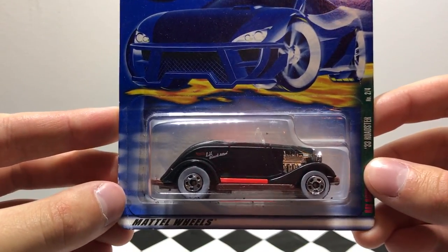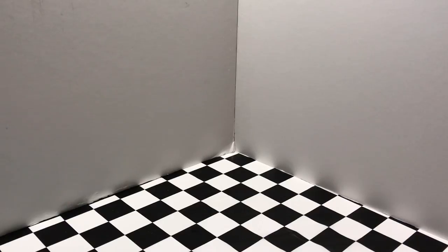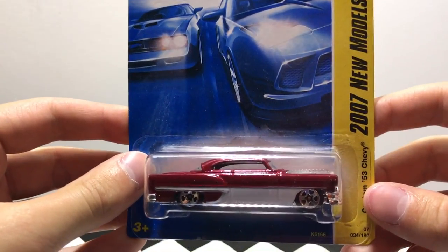It's a 33 Roadster in black with the white wall wheels. Of course we have an artistic model here, a 57 Chevy. And a bit more of a classic, a red and white custom 53 Chevy.